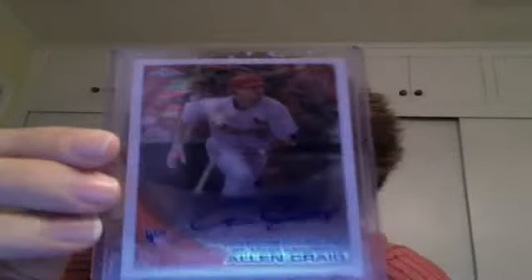From 2011 Topps Chrome, Allen Craig rookie auto — he's been an absolute beast this year, this is a nice card, I like it a lot. From SP Legendary Cuts, Ernie Banks jersey card — about 125 — look at that really old jersey right there, it's pretty nice. Nolan Ryan dual jersey, home and away, number 21 of 100. Albert Pujols jersey card from 2008 Allen & Ginter — I did have this in my PC but I didn't really care about the card anymore, so I'm letting you guys have it.